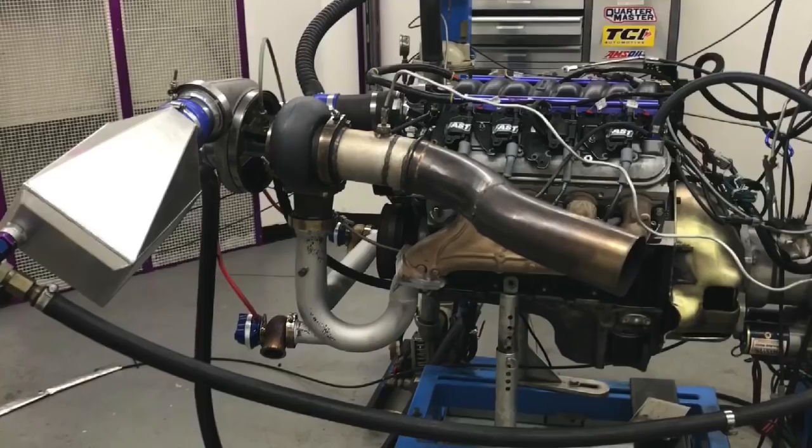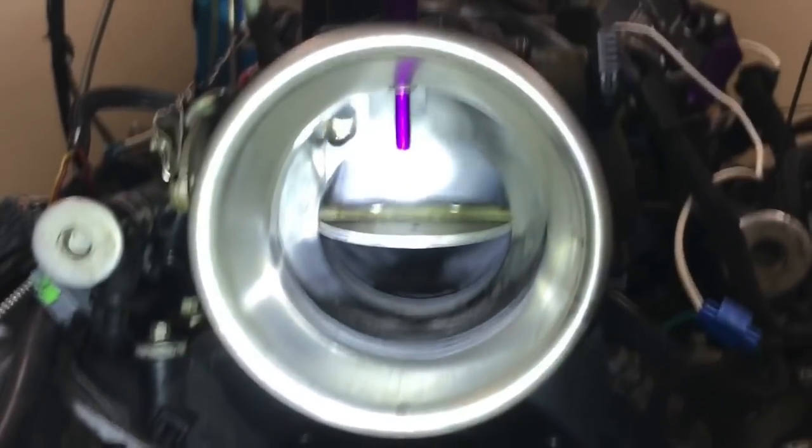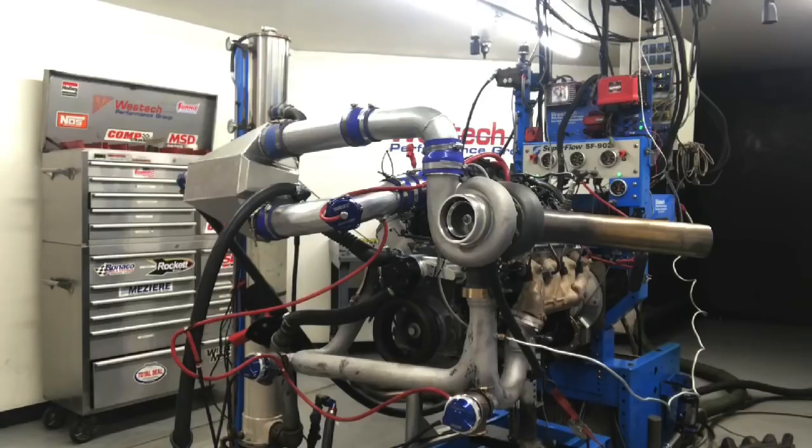Today I'm going to try to do something difficult. I'm going to try to change the way you think about LS motors. What do all these cams have in common? Stock cam, nitrous cam, positive displacement blower cam, centrifugal blower cam, and turbo cam — what do they all have in common? They're all turbo cams. And I've got the dyno data to prove it.